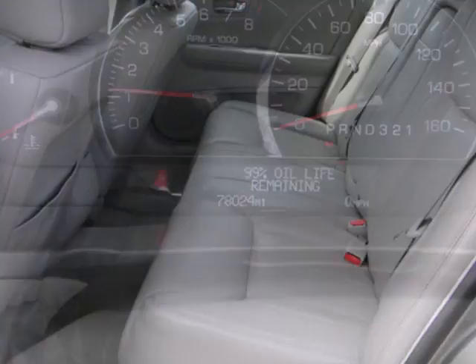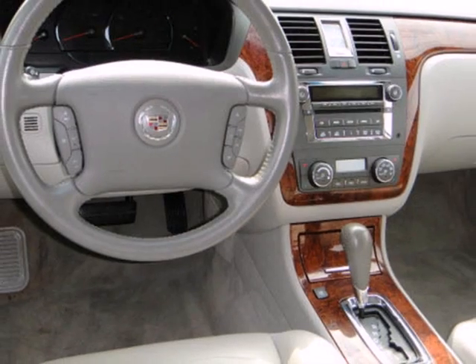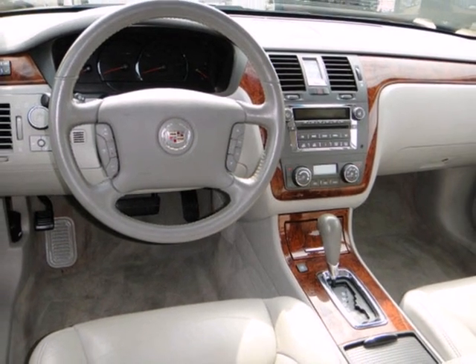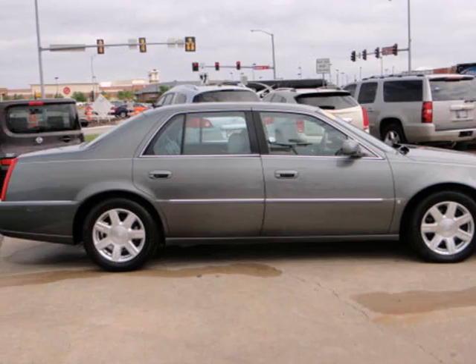Awesome, breathtaking, sensational. There are so many adjectives to describe this stunning DTS. But once you've driven it, you'll know mere words can't possibly describe it. See it for yourself today.